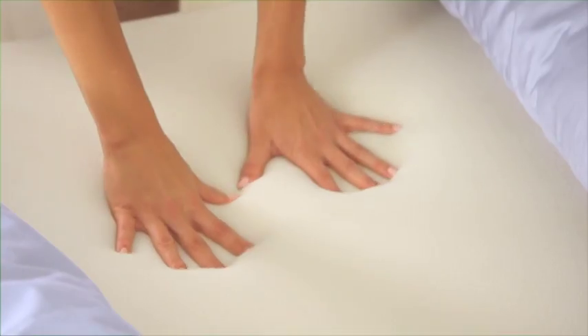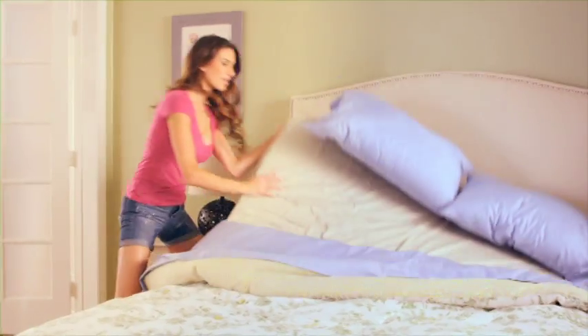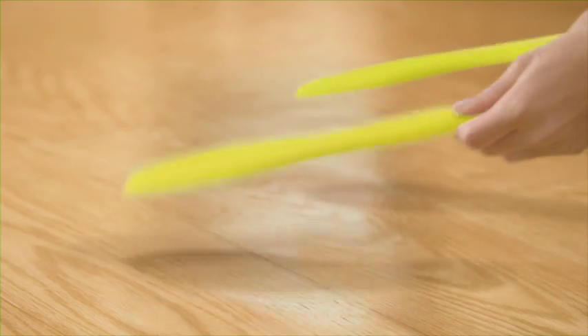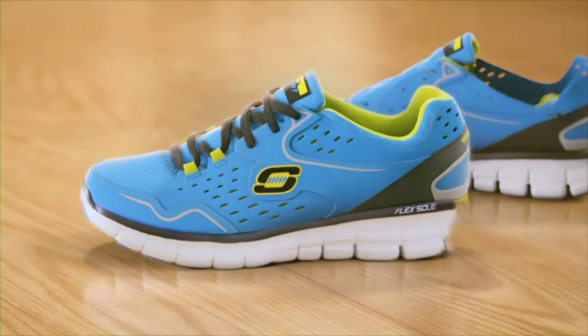Now you can stay in bed without actually staying in bed by taking comfort and cushion with you everywhere you go. Millions sleep on it every night, so why not walk on it every day? Introducing the all-new Memory Foam Series from Skechers. It's like a bed for your feet.